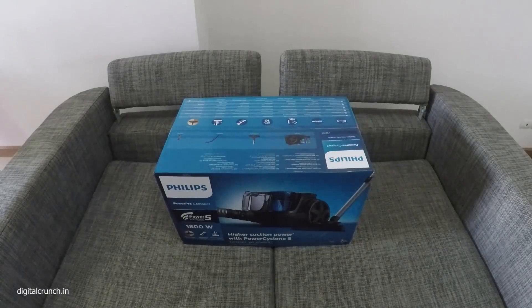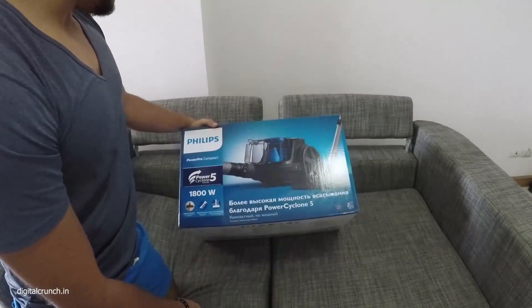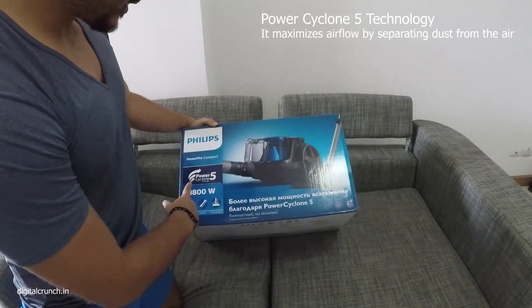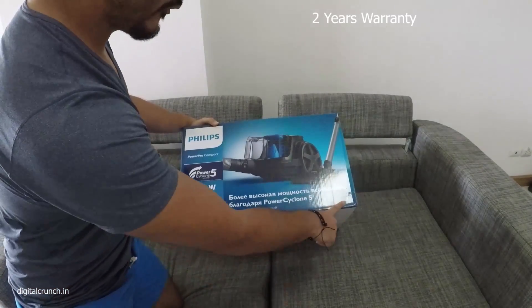Hello friends, today I am going to unbox Philips high suction power with Power Cyclone 5 vacuum cleaner. I have ordered this from Lazada.com in Thailand. This Philips vacuum cleaner Power Pro Compact comes with Power Cyclone 5 technology, 1800 watt, and two years of warranty.